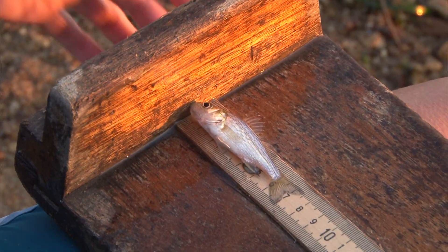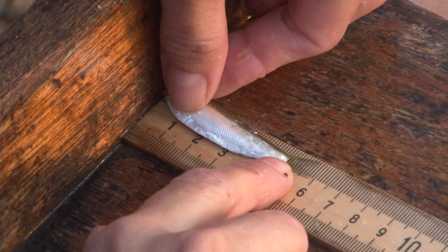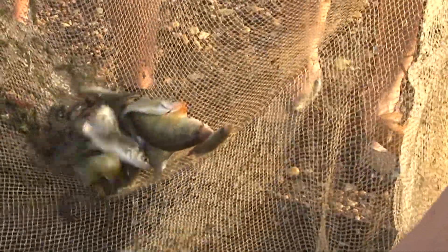All fish are identified and counted. In a typical year, we'll handle about 50,000 fish of 50 different species. White perch, striped bass, gizzard shad, and crabs are caught frequently.